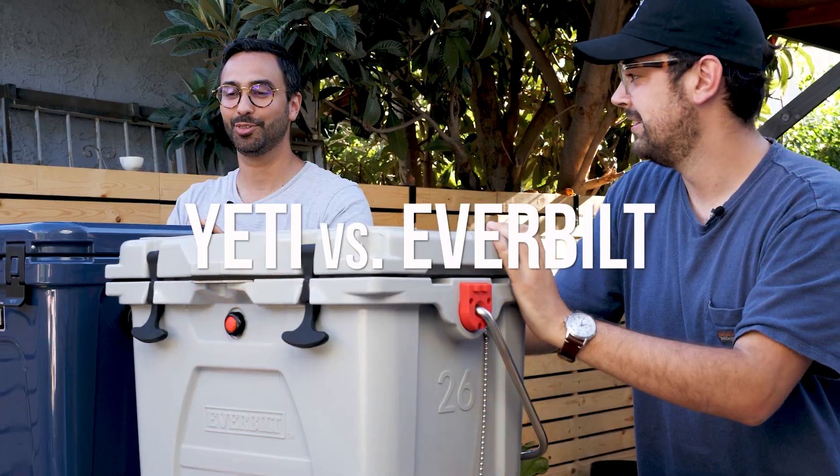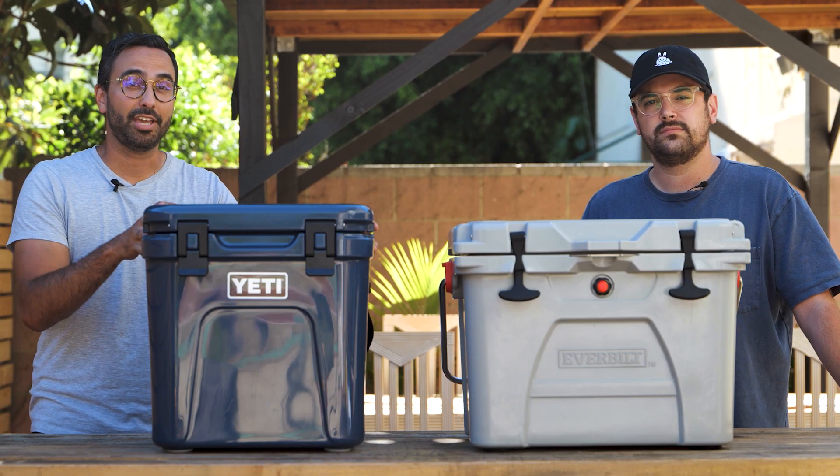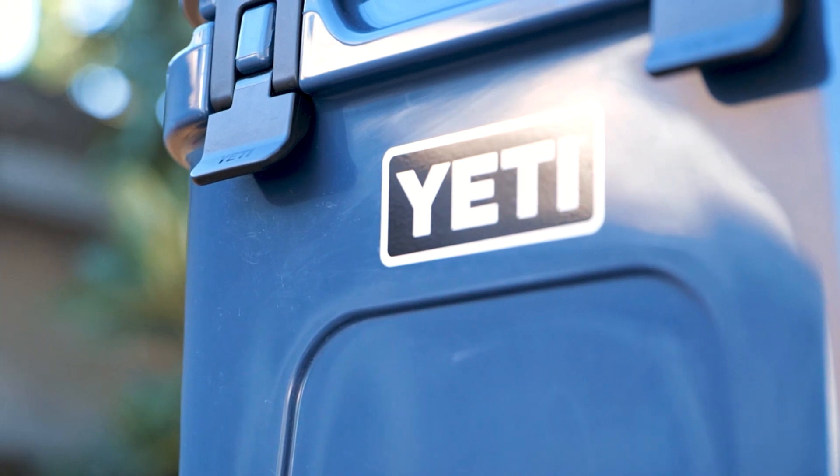One, two, three, go. This is the Yeti Roadie 24-Quart Cooler for $200.